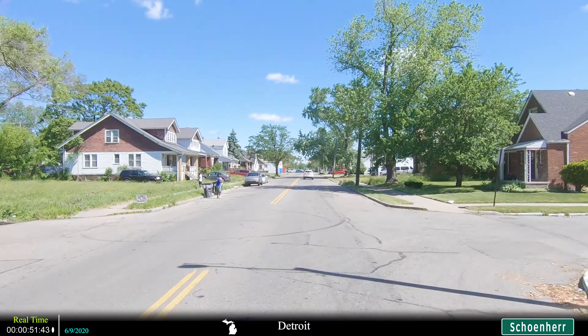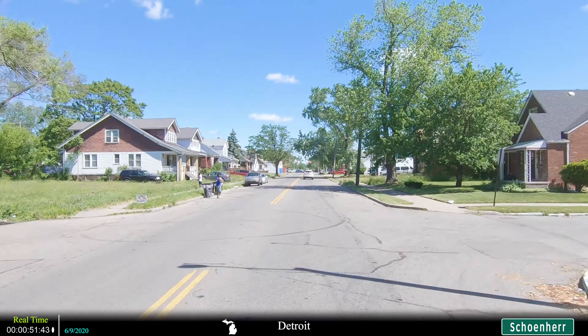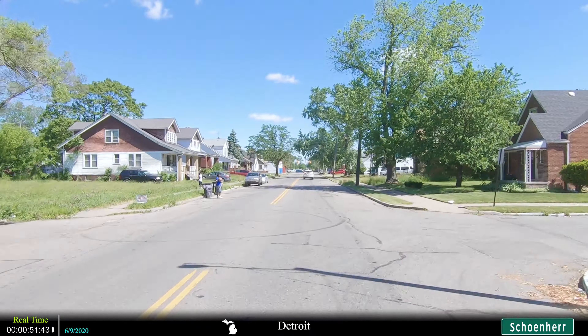If Warren keeps losing people and Sterling Heights keeps gaining people, Sterling Heights will soon overtake Warren as the third largest city in the state and the biggest suburb of Detroit. Sterling Heights has only 1,000 less people than Warren as it's home to 132,000 residents. Sterling Heights is basically a good mix of blue collar and upper middle class.